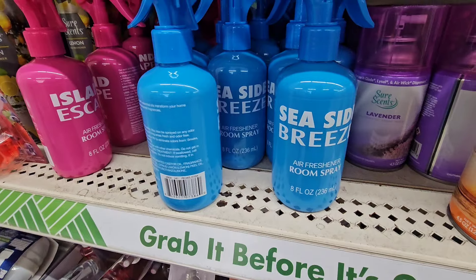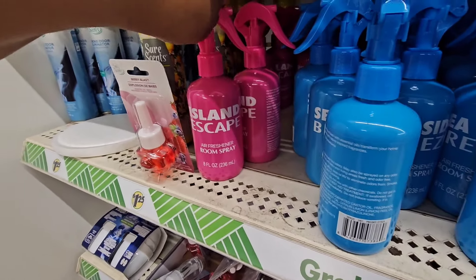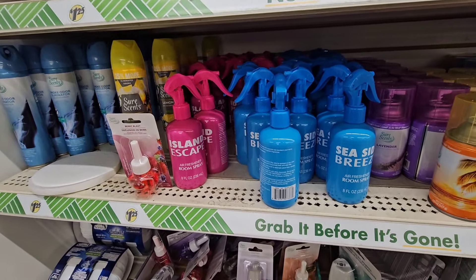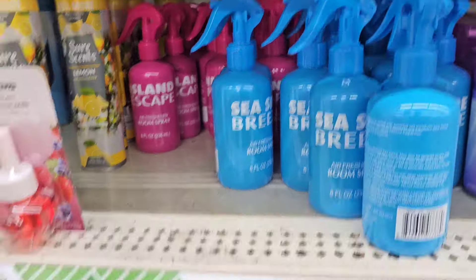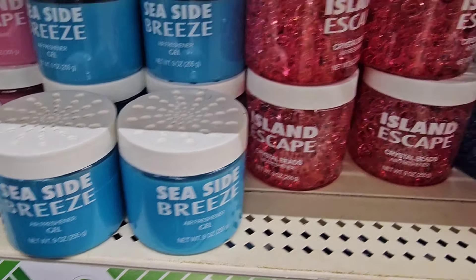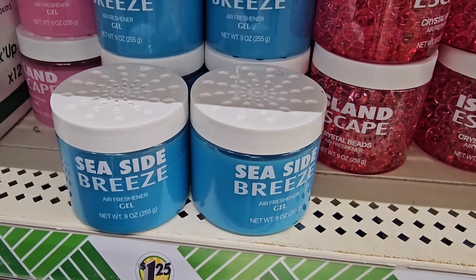New room spray! This is Seaside Breeze and this is Island Escape — so happy to see these locally. I did a sneak sniff and I like both of them equally. They also have the gel air fresheners in both scents. I believe we had the Seaside Breeze last week.